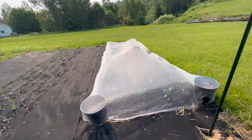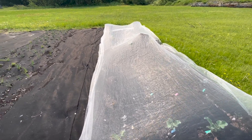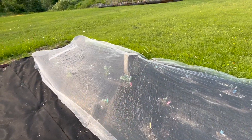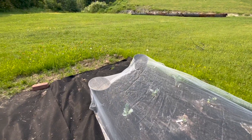Over here we have some brassicas. I'm not really sure how they're going to do — it's a we'll-see kind of thing because it got hot so quickly. Brassicas prefer colder weather and I thought we were going to get a little more cool weather, but the heat came early.